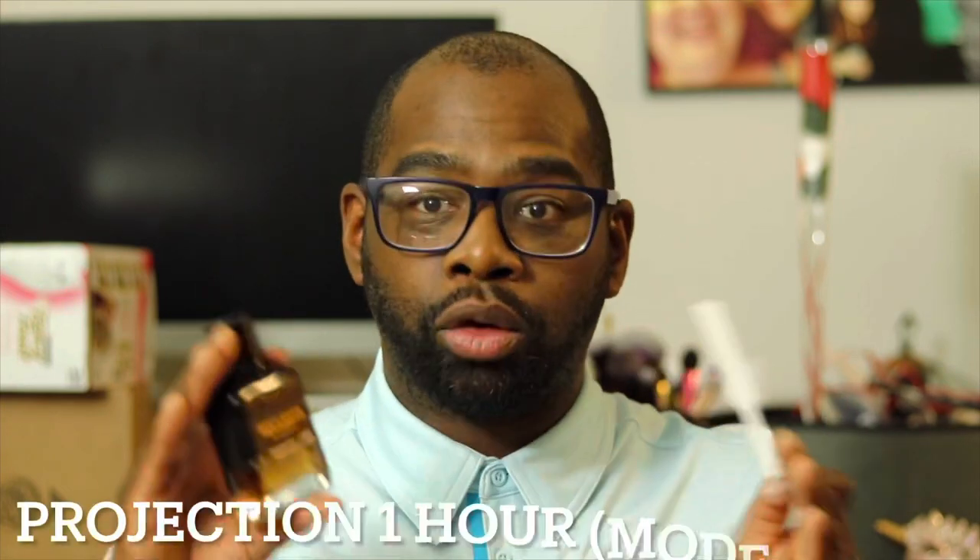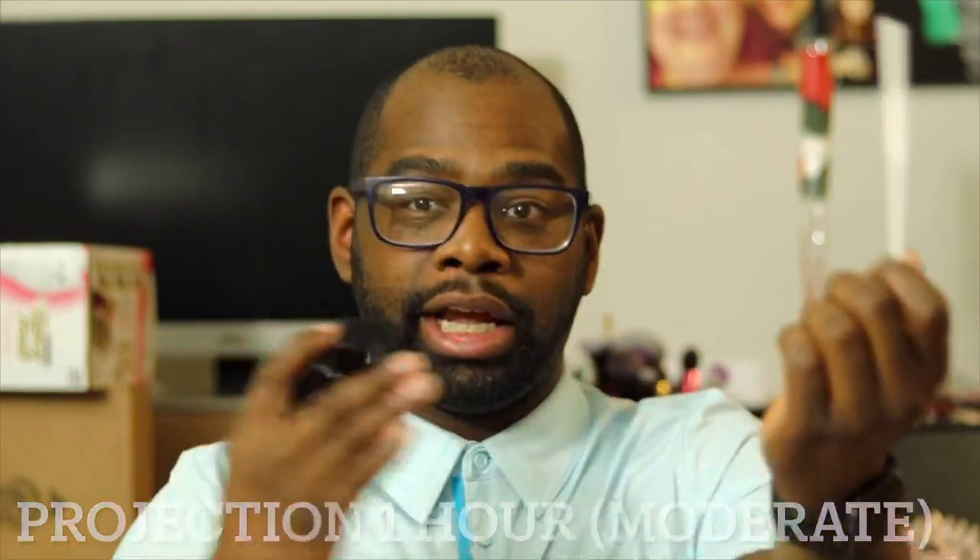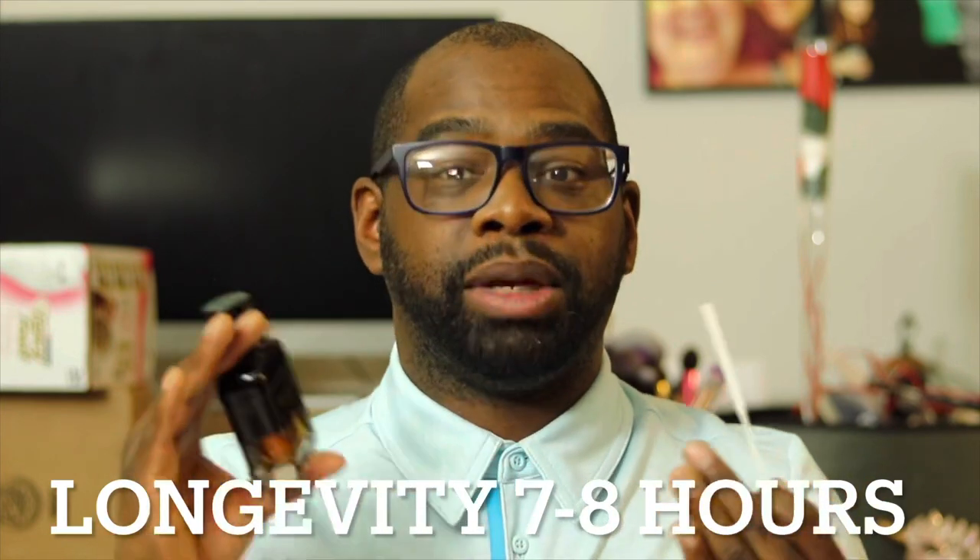Let's talk about performance. For projection, keep in mind I'm going off my own skin. I get about an hour of projection around me — it's more of a half an arm's length, so it doesn't reach out far. When people walk by, they can smell me, but this doesn't radiate a whole arm's length. It's more of a close-encounter fragrance. For longevity, you're looking at a good seven to eight hours — I personally get eight hours, no complaints. It gets me through a whole normal day of running errands, doing stuff outside, indoors, whatever. I can still detect the fragrance on my skin, though it's closer to the skin by then.